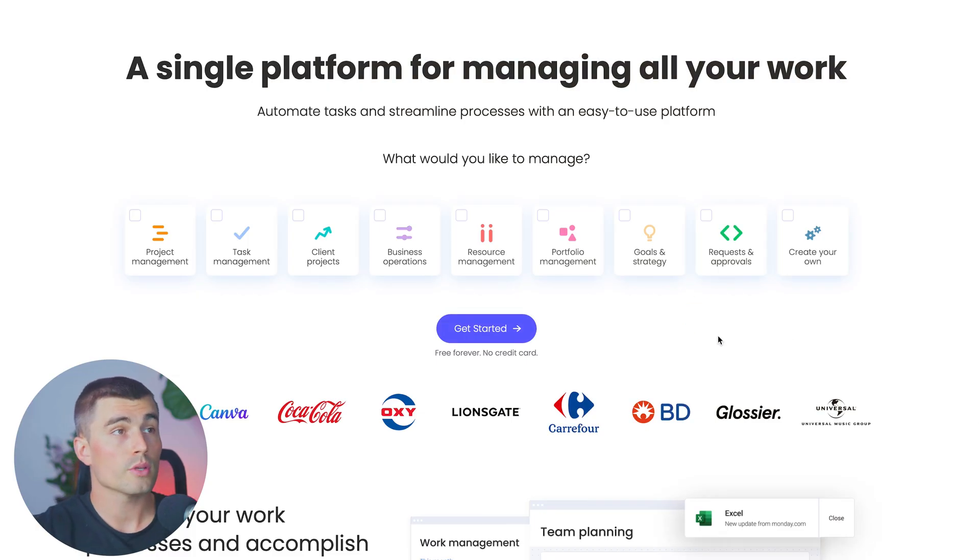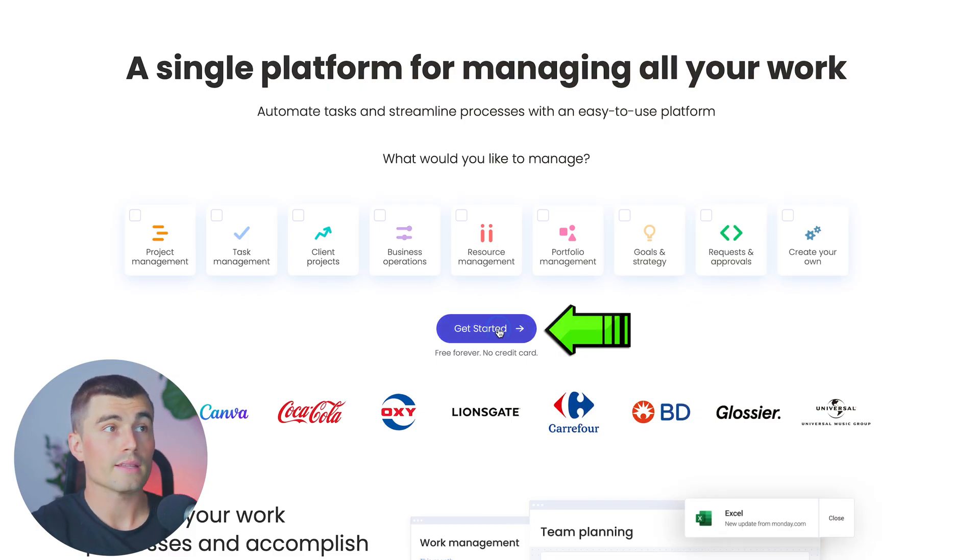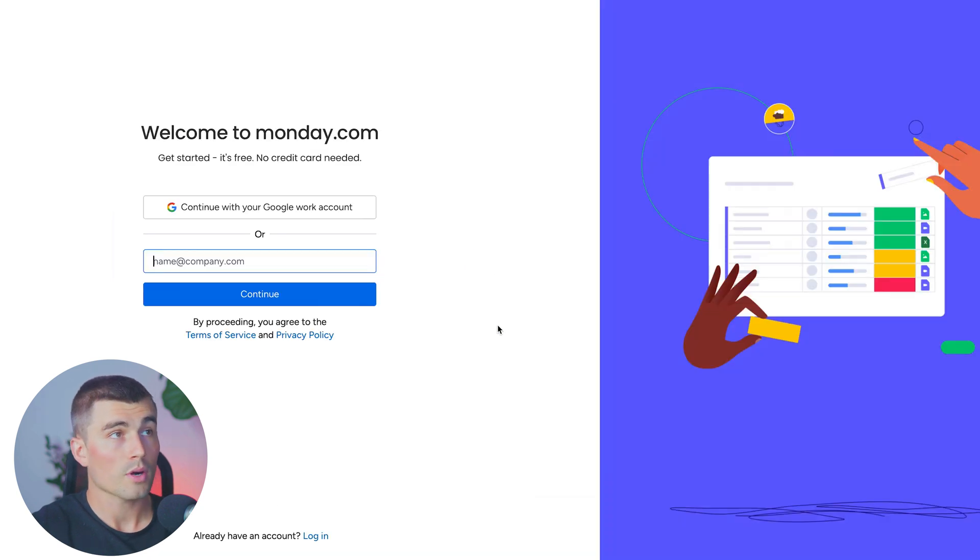If you click that link, that's going to bring you to this page right here. All you have to do is click on get started and begin the signup process. You can either log in with your Google work account or just type in your company email.